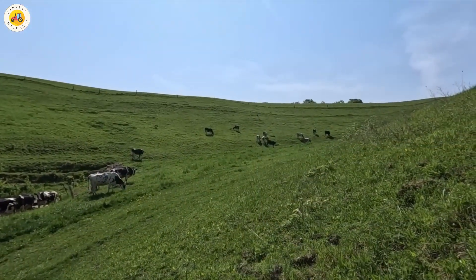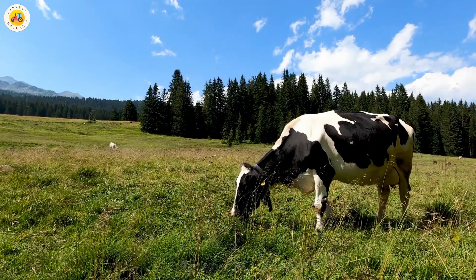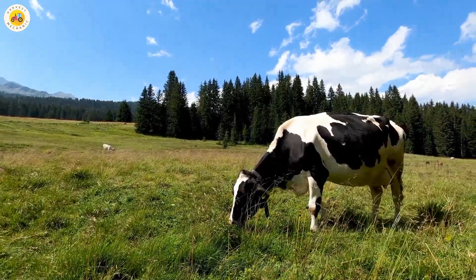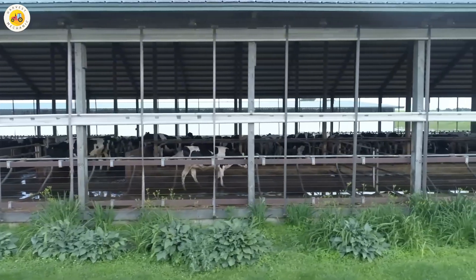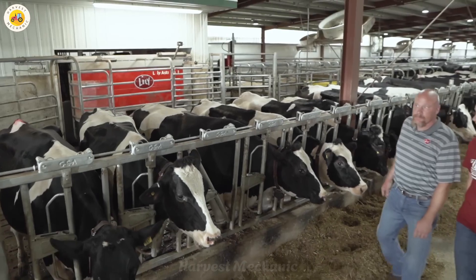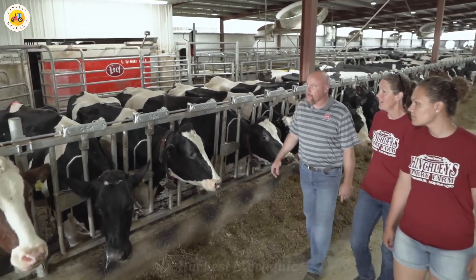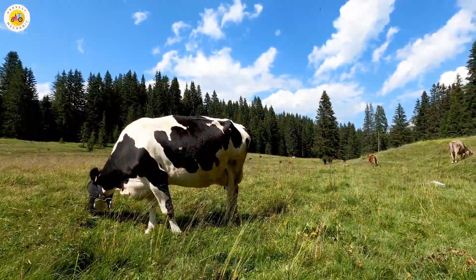Welcome to the modern dairy farm, where every day is an exciting adventure filled with creative farming tasks. Dairy cows, an essential part of our daily lives, have become the focus of innovative technological advancements. And now, robots have become the trusted friends that help farmers manage millions of dairy cows with ease. Let's dive in and explore.